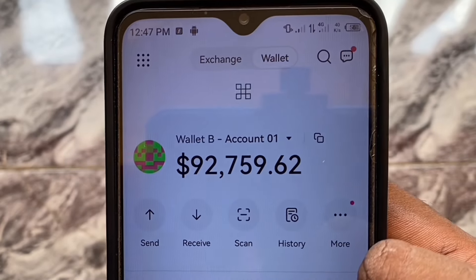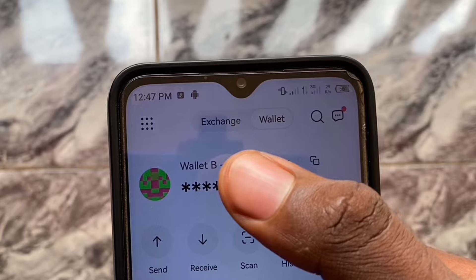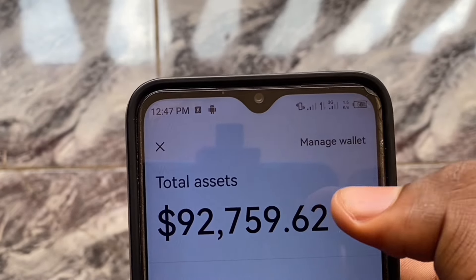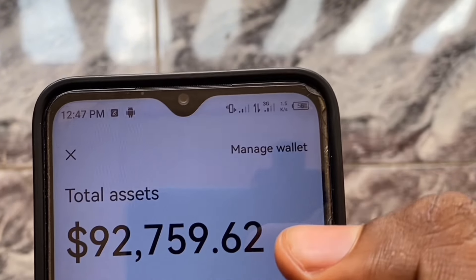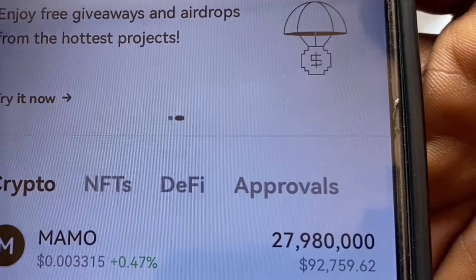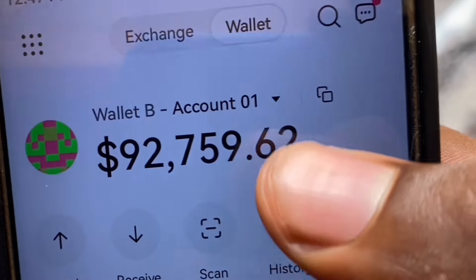Do you want your balance to look like this? If yes, stay tuned because I'm going to show you how to get 10,000 Mammal tokens every day. I realized that in my last tutorial I forgot to show you guys how to check in every day in order to increase your earnings on Mammal. So this is my earnings right now — this is after I've checked in and got this balance.